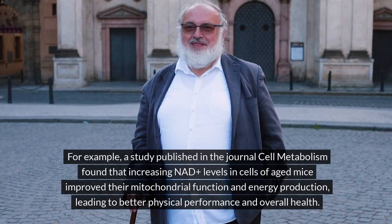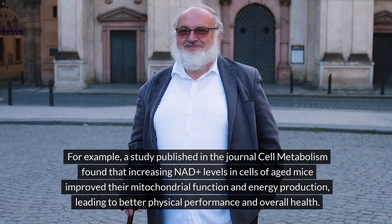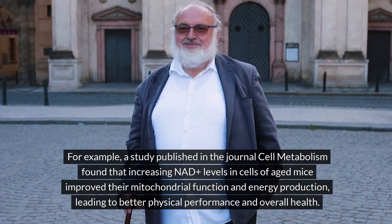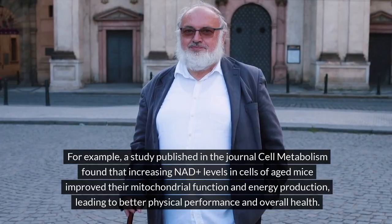For example, a study published in the journal Cell Metabolism found that increasing NADH levels in cells of aged mice improved their mitochondrial function and energy production, leading to better physical performance and overall health.